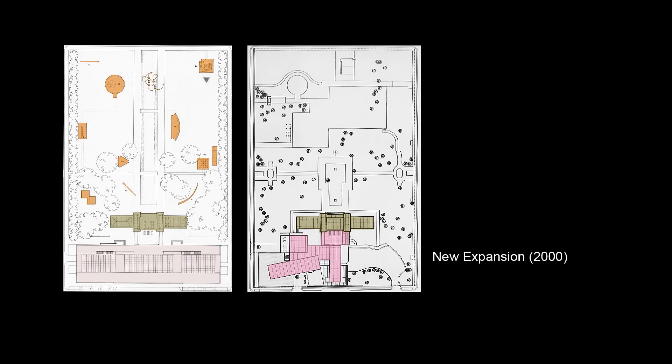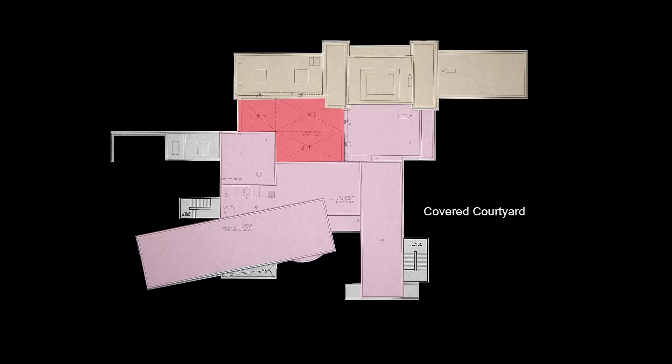In 2001, the original museum building was renovated and a new wing designed by renowned architect Arata Isozaki was added to house galleries, offices, and a museum shop.